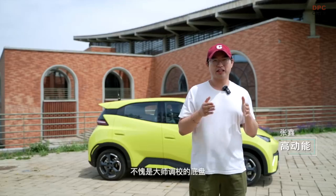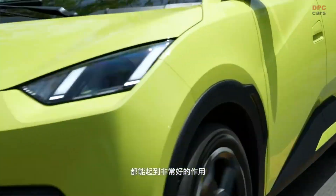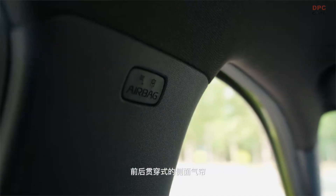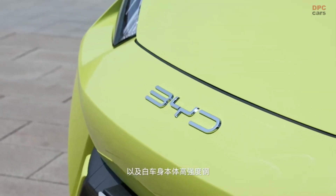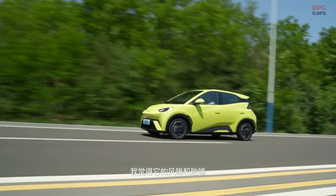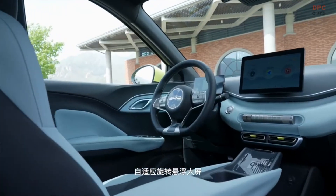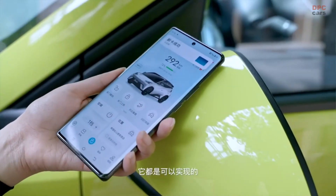Employing the e-platform 3.0 by BYD, shared with the Dolphin and SEAL, the Seagull derives power from a front-positioned electric motor with a capacity of 55 kilowatts or 74 horsepower. Shoppers can opt for one of two BYD Blade LFP battery packs: a 30-kilowatt-hour pack offering 190 miles (305 kilometers) of CLTC range, or a 38-kilowatt-hour battery with 251 miles (405 kilometers) CLTC range. Both battery options boast DC fast-charging capabilities, enabling the BYD Seagull to charge up to 80% in just 30 minutes.